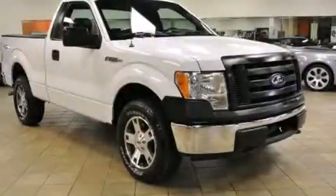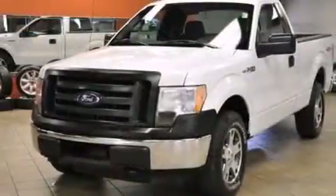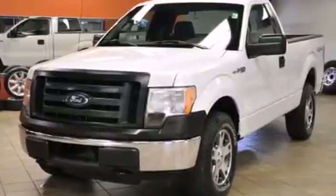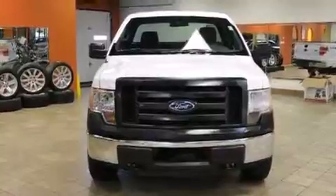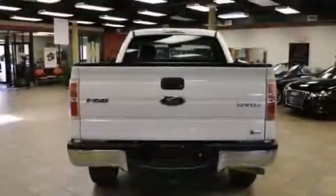This is a 2010 Ford F-150, made for the job site, the trail, and the town. It has a 5.4-liter eight-cylinder engine, an automatic transmission, and the added capability of four-wheel drive.